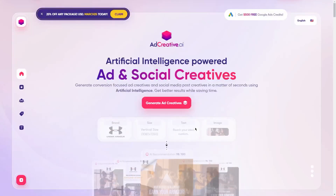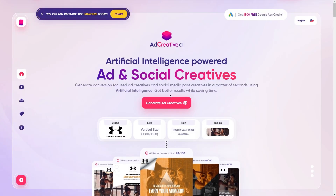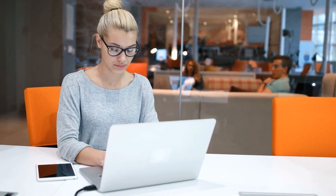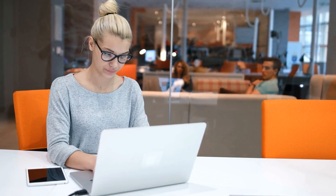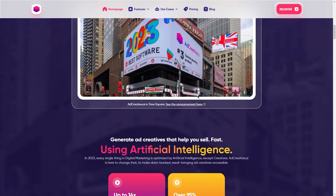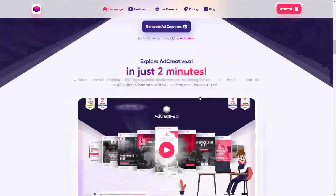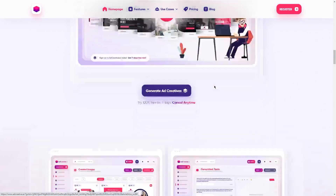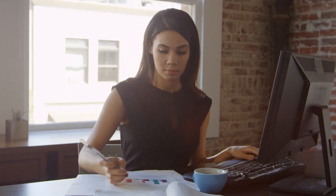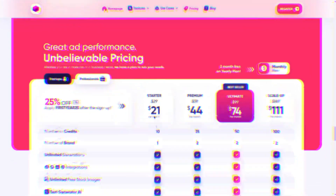Step one: join the AdCreative affiliate program. Now let's get into the first step of this money-making method, which is also my favorite thing about AdCreative — it's the AdCreative AI affiliate program. This means that you can earn recurring affiliate commissions by referring people to the platform. It's a fantastic way to make some extra cash while also helping others create high-converting ad campaigns.